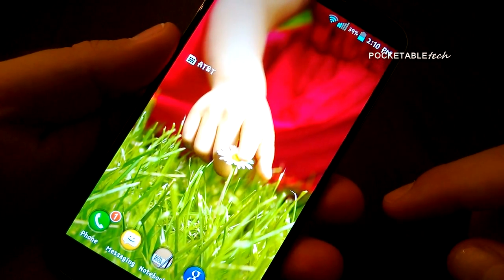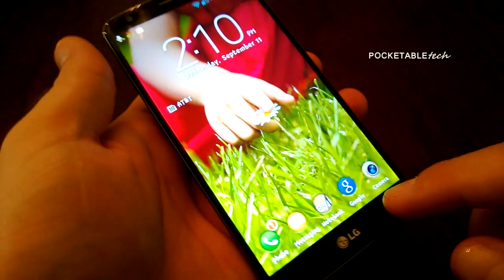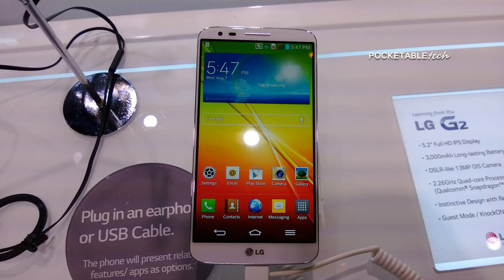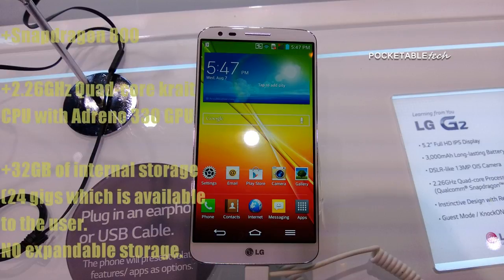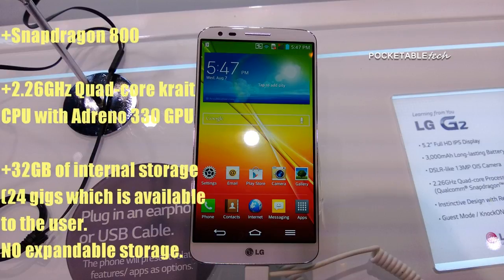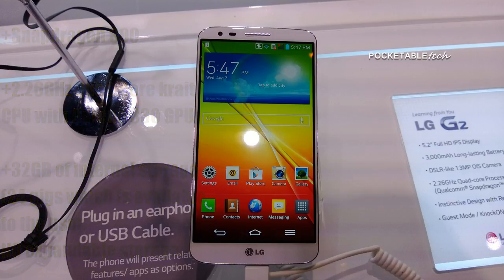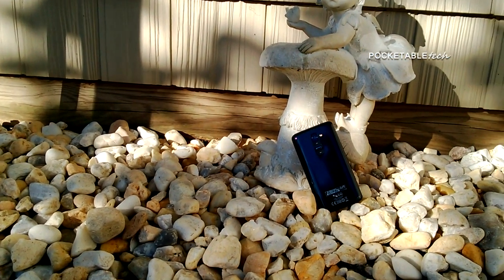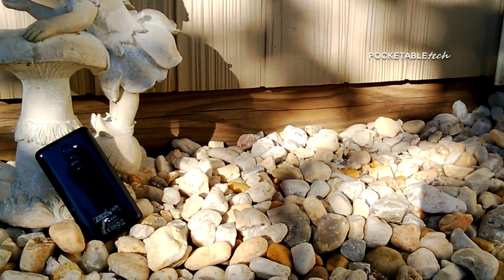The screen is absolutely beautiful, and it just goes to show why companies like Google and Apple choose LG to create their displays. As far as the specifics go, it's running the newly polished Snapdragon 800 with a 2.26 gigahertz quad-core CPU and Adreno 330 GPU. It has 32 gigabytes of internal storage, 24 gigs of which is available to the user, and there is no expandable storage.